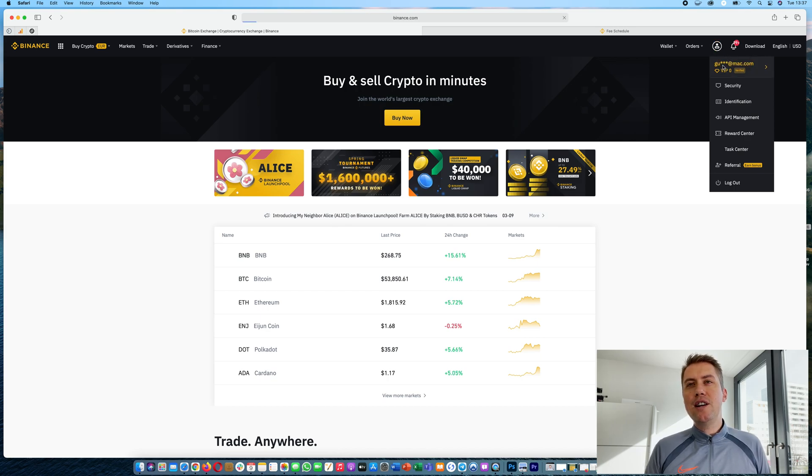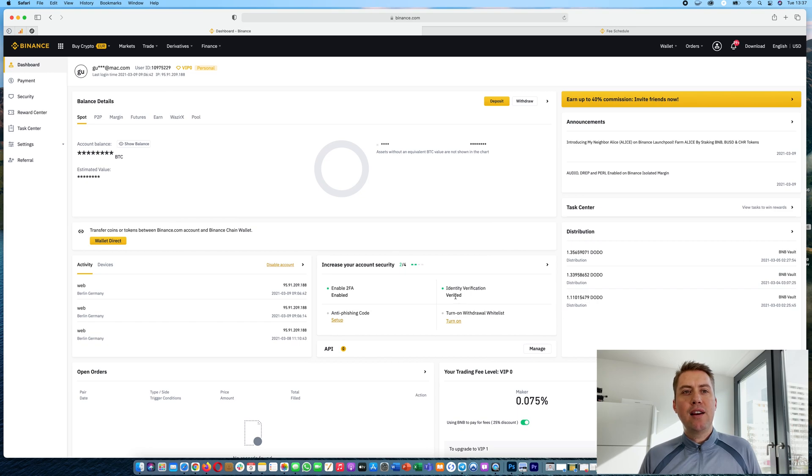In order to verify your identity, just click here. If you're not yet verified, it gives you a link where you can click and then upload a passport or photo ID. The advantage of verifying your identity is you can deposit and withdraw fiat currencies and withdraw more than two BTC per day. However, if you don't need that, you don't need to verify your identity.